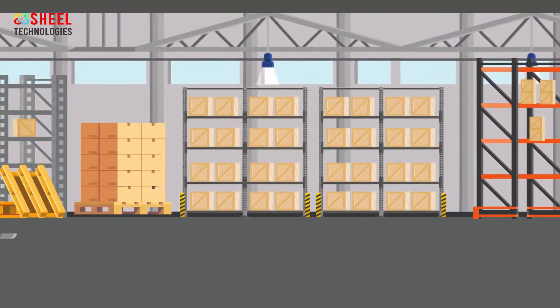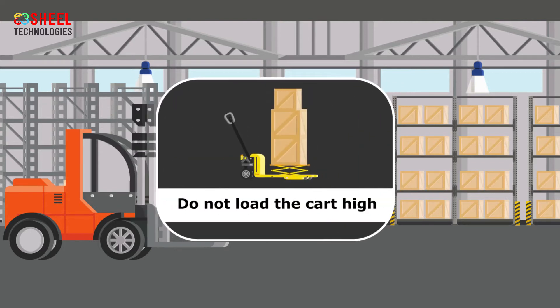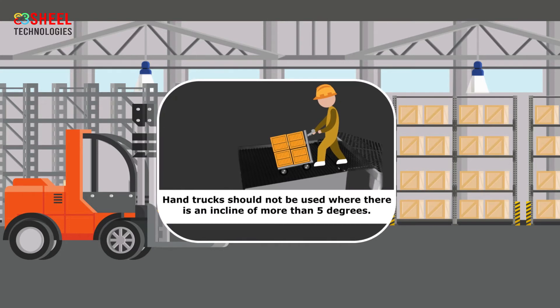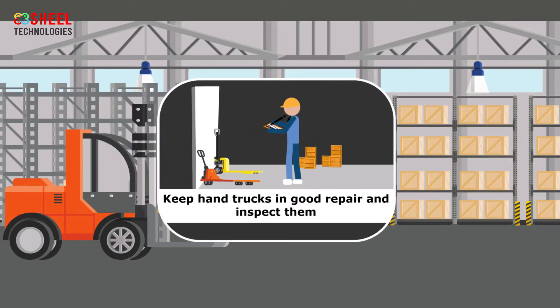Employees should follow proper lifting techniques to place the load on the hand truck. Do not load the cart too high — allow for a clear view ahead when loading. Keep your feet clear of the wheels. Hand trucks should not be used where there is an incline of more than five degrees.